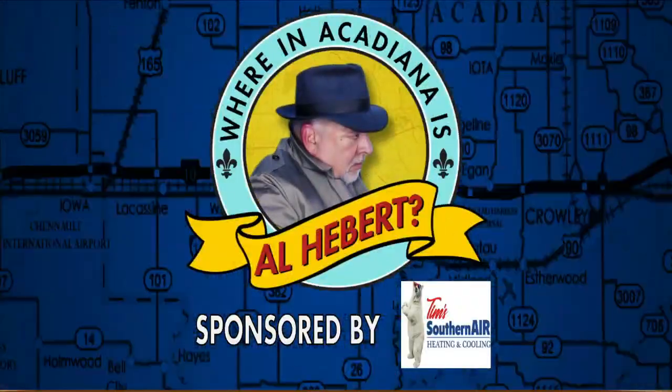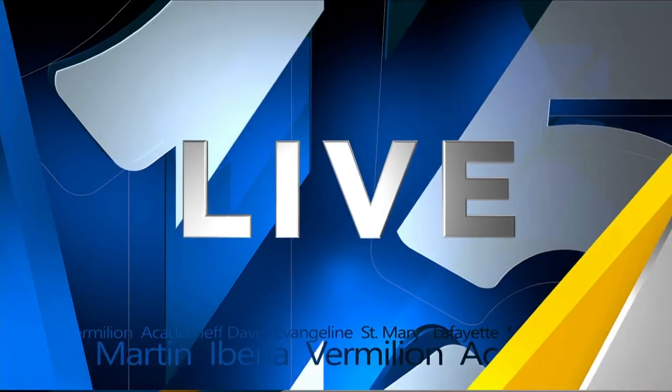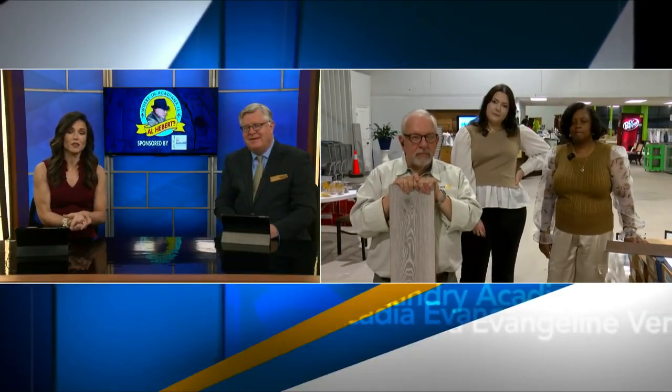Where in Acadiana is Al Hebert? Do-It-Yourself projects, creative learning experiences, and the Habitat ReStore has tons of possibilities for those who know how to do something. There have been some changes and they're having a re-grand opening this weekend. Lucky Al Hebert gets a first-hand look at what's to come this weekend, and he's going to tell us more about their mission and what they do.